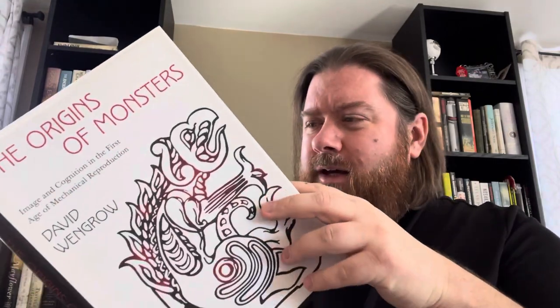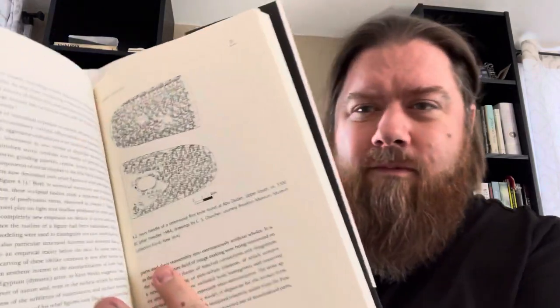One of the next books I read was something definitely outside of my expertise, and I wasn't sure how I was going to do when I began reading it. That is The Origins of Monsters: Image and Cognition in the First Age of Mechanical Reproduction by David Wengrow, who is an archaeologist. It's not a very big book — the main text clocks in at just over a hundred pages, with large sections containing images throughout. It was not a slow read at all, but this is definitely not written for a general audience.